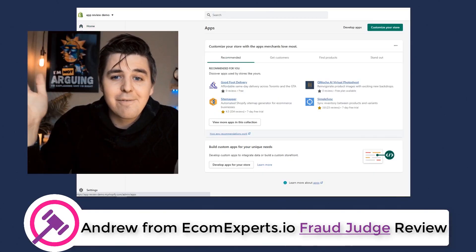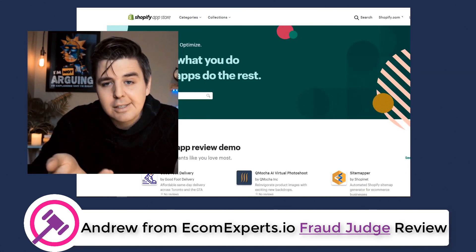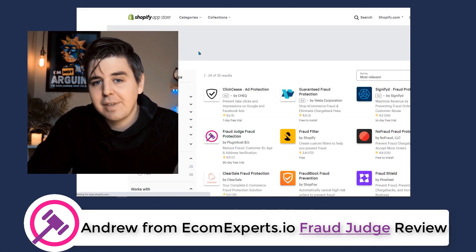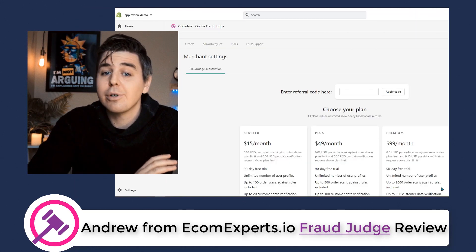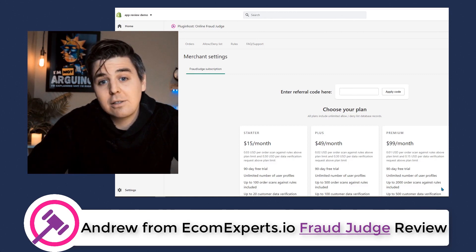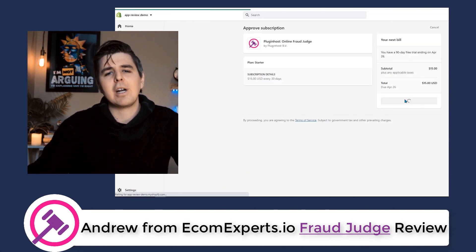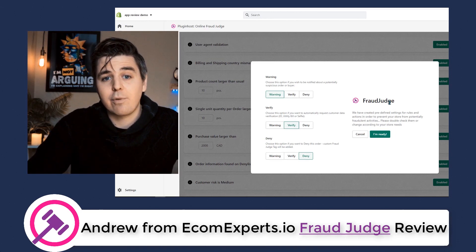Let me show you how it's set up. You can find the app in the Shopify App Store — simply search for Fraud Judge and click install. It doesn't require any code modification and it doesn't affect your store speed since it just works on the back end. Once you give it the necessary permissions, you will end up with the plan picker and they will ask you to pick a plan. We'll speak about pricing a little bit later, but for now we'll go with the lowest plan. Then we arrive on the dashboard, and frankly, it's pretty straightforward.